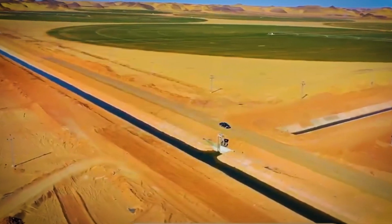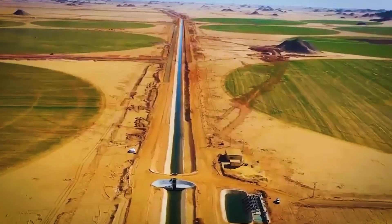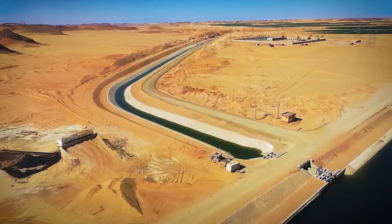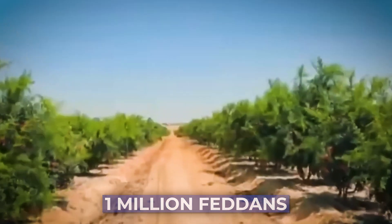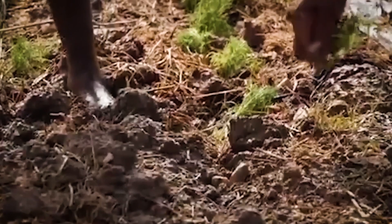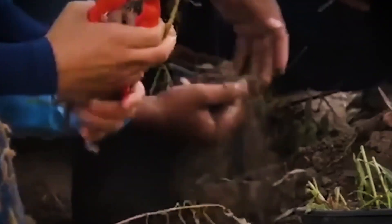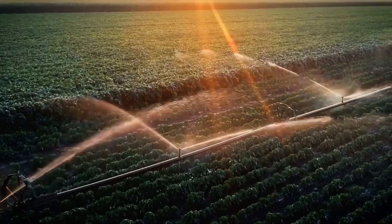For years, equipment sat idle. The desert, patient as always, seemed to be winning. But Egypt wasn't ready to give up. In 2014, the country tried again, this time aiming higher. The new plan: reclaim up to 1 million fedans — about 4,200 square kilometers — for farming. Work restarted at full speed, thousands of workers returned, machinery roared back to life, and new water-lifting stations were built. Progress was finally visible.